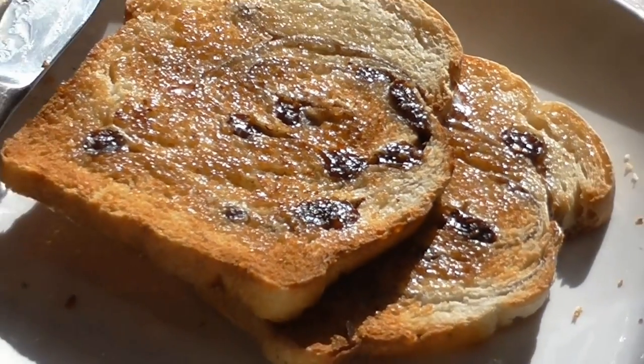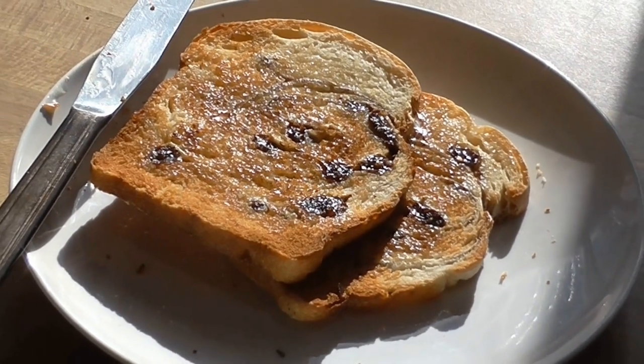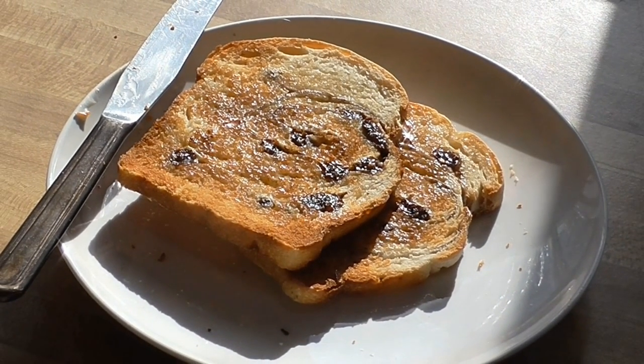At last, the moment of truth comes. The evidence is in, and toast does not lie. Once again, the perfect toast for a perfect toast.